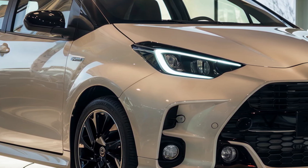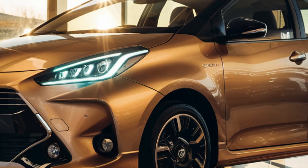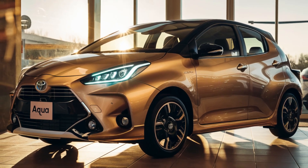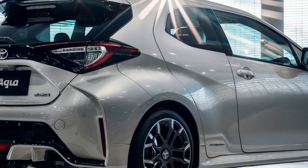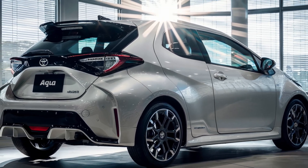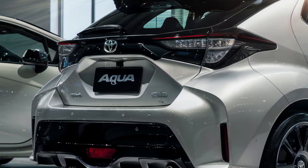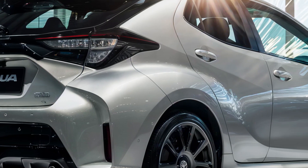The front fascia is not just about aesthetics — it's designed to improve airflow and reduce drag, contributing to better fuel efficiency. Moving to the rear, the Aqua continues to impress with its sporty hatchback style. The wrap-around tail lights and rear spoiler add a touch of sophistication, and the hybrid badge proudly displays its eco-friendly nature.